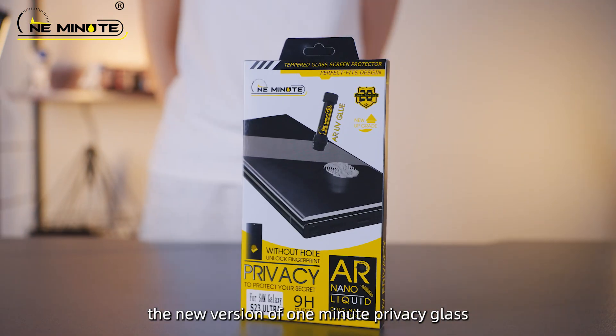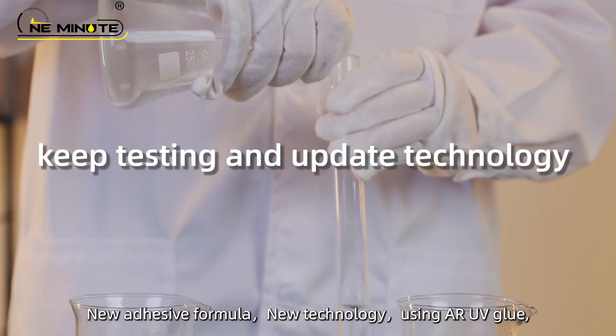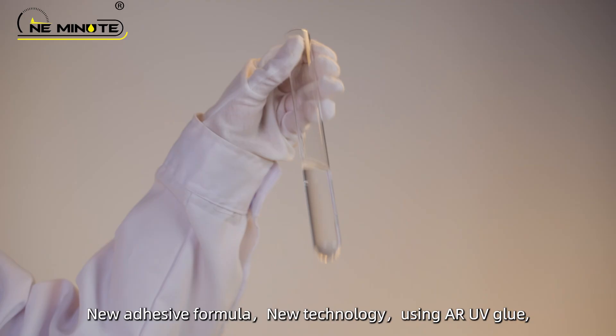The new version of 1-Minute Privacy Glass solves your problems. New adhesive formula, new technology, using ARUV glue.